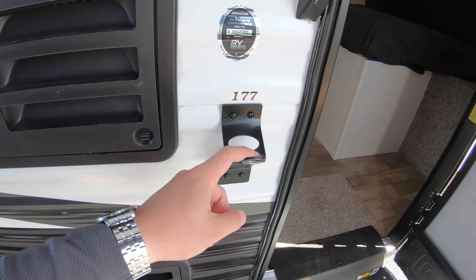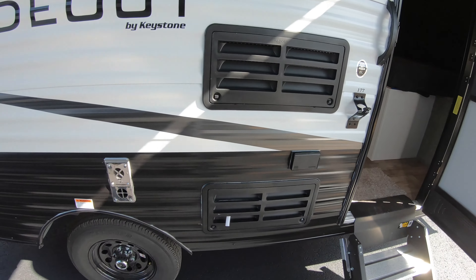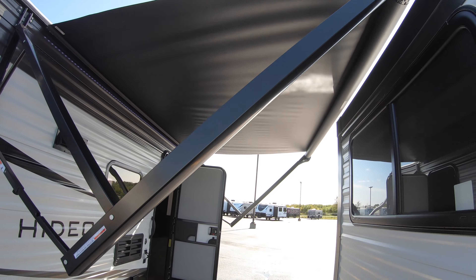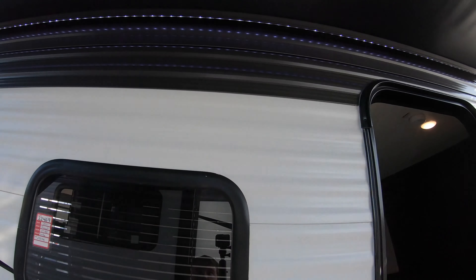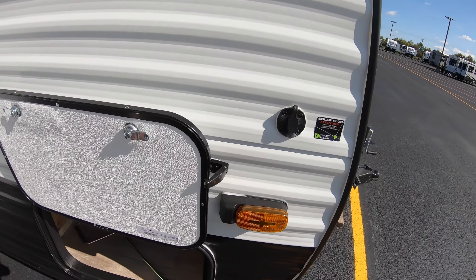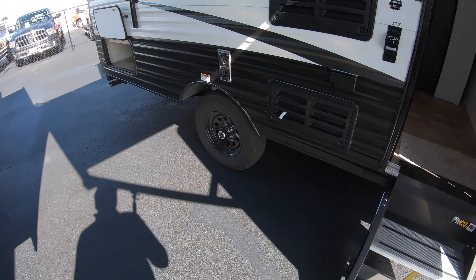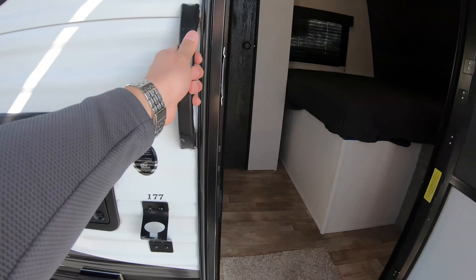There's a nice little bracket here for tying up the dog and hooking up their leash. We've got this nice big awning — it's an electric awning with an LED light strip running underneath, so it's really going to light this area up at night. This Hideout is also prepped for solar, so you can get a solar panel and hook it in. And we've got these really nice adjustable sturdy steps with a grab handle to go inside.